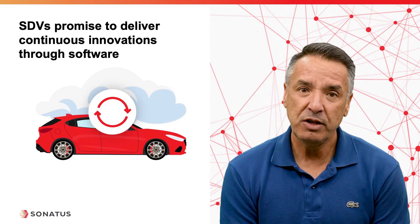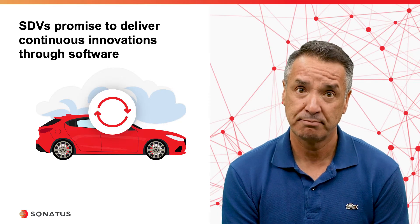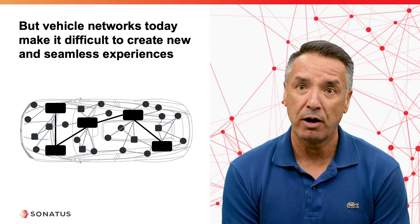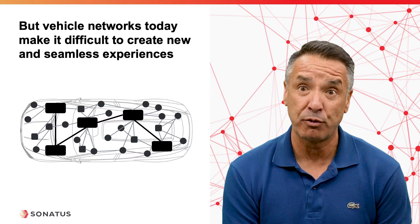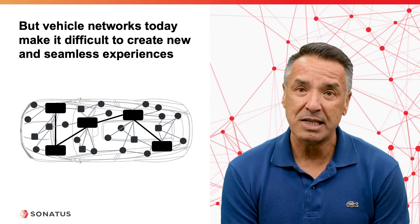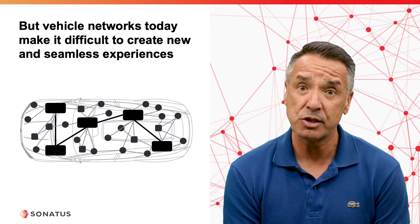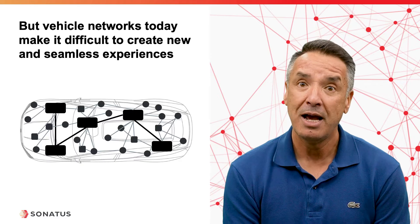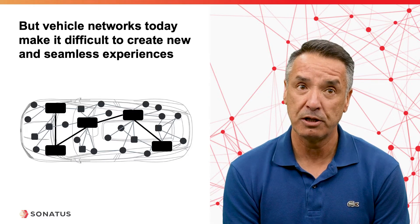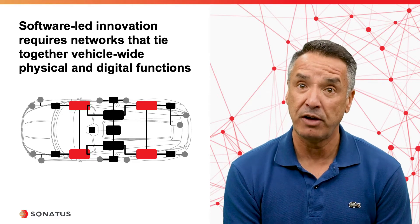At its core, SDVs promise to deliver vehicles that continuously improve and add new features through software throughout their lifetime. Say an OEM wants to add a highway mode feature in which, if the car senses you're driving on a highway, it automatically selects the driver's preferred drive mode, the seat position, the audio settings, and the ambient lighting. With vehicle networks today, tying all of these functions across the different domains into a single unified experience is challenging, and certainly not something that can be done after the vehicle is produced and sold. But that's the type of personalized experiences SDVs are supposed to deliver. We clearly need networks that are flexible and versatile enough to deliver these types of integrated experiences.